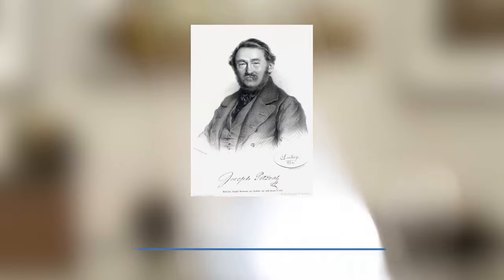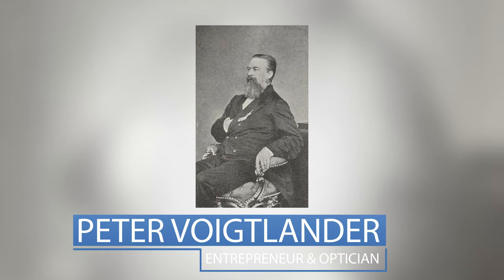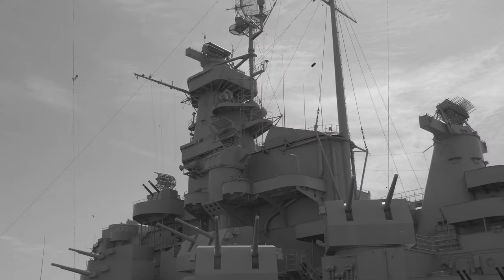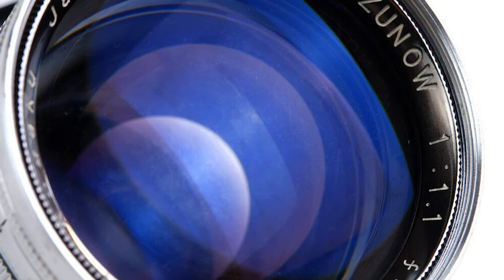Shortly after, in 1840, a math professor named Joseph Petzval designed what would become the first wide-aperture portrait lens in collaboration with Austrian entrepreneur and optician Peter Wilhelm Friedrich von Voigtländer. Petzval's lens was a 150mm lens with an astounding f3.6 aperture, cutting portrait exposure times down to just one or two minutes. Then in 1953, a Japanese company named Zuno released the world's fastest commercially available camera lens for its time — a 50mm f1.1 lens — originally made for the Japanese Navy, though Zuno ultimately ran into production and financial issues.